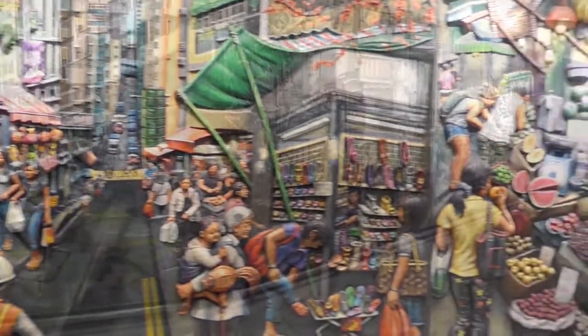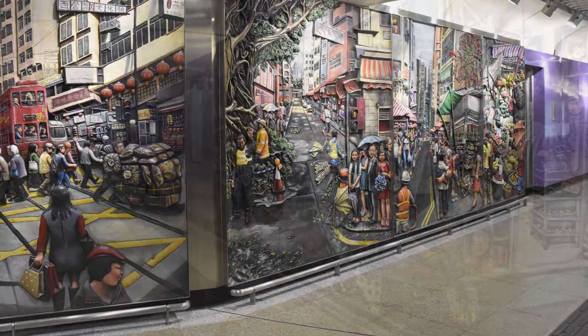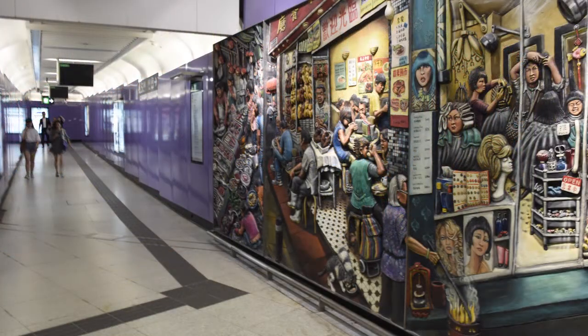In this new serial, the art of the MTR system is featured one station at a time. Within the island line, there are 26 permanent art installations.